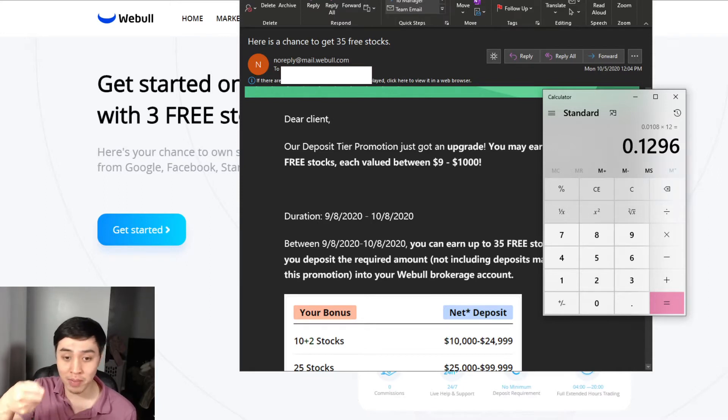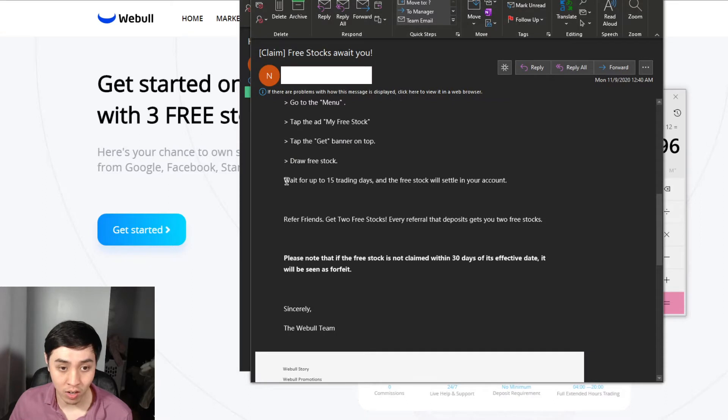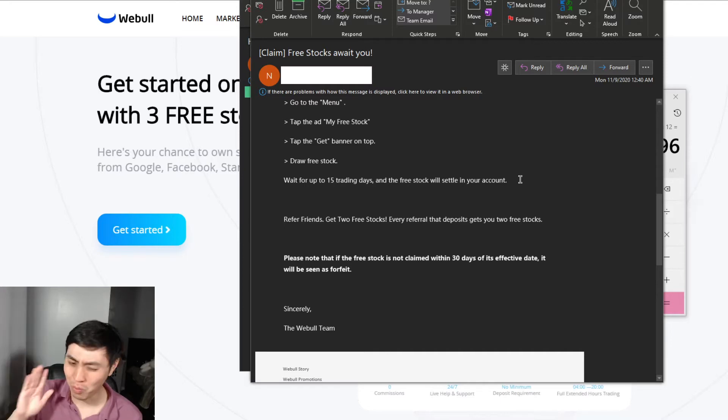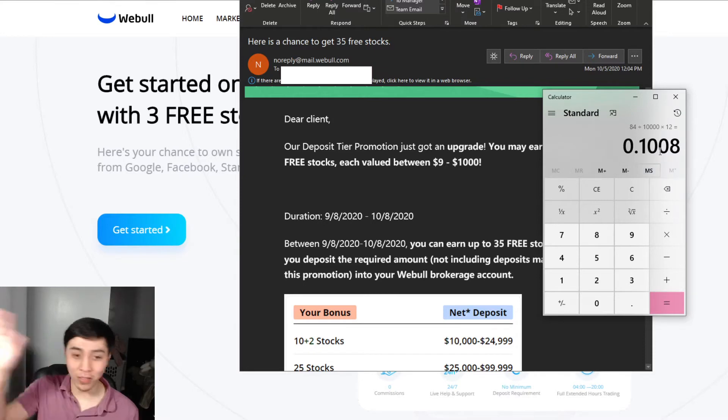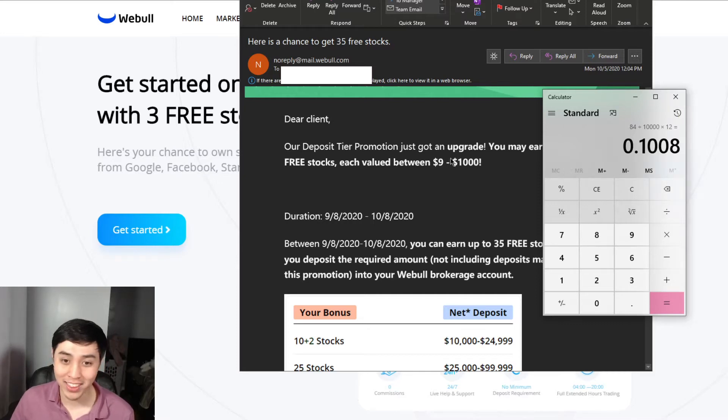One minor detail they didn't write in the email is that I won't be able to cash out the stock within 15 days of receiving it. They sent out that email saying wait 15 days for the free stock to settle. Within those 15 days the stock could drop to maybe $7 or $8. Even if it drops to $7 — 7 times 12 divided by $10,000 times 12 — that's still a 10% APY, which is still pretty good. Let's jump in and see what stocks we got.